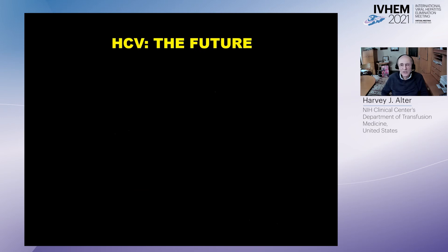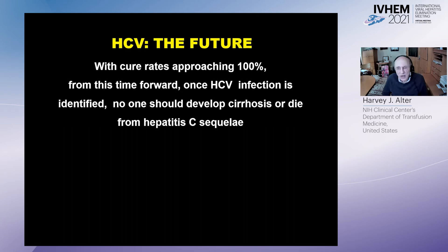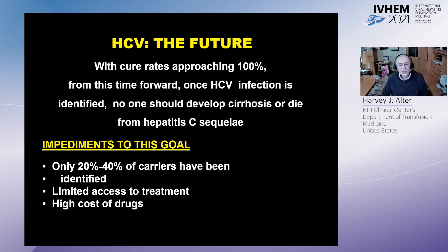The future of HCV: with cure rates approaching 100%, from this time forward, once HCV infection is identified, no one should develop cirrhosis or die from hepatitis C sequelae. However, there are impediments — only 20–40% of carriers have actually been identified, there has been limited access to treatment, and the high cost of drugs has been a definite impediment, although those costs are coming down.